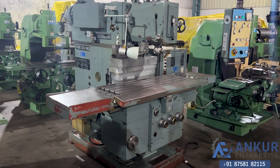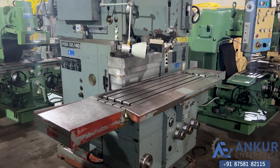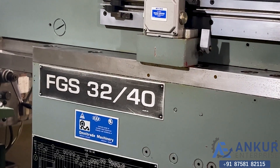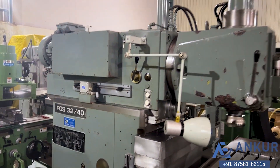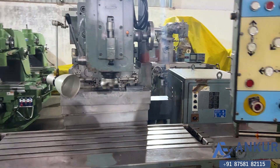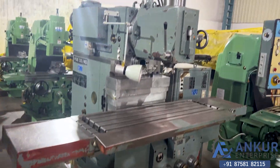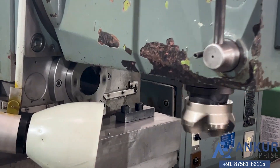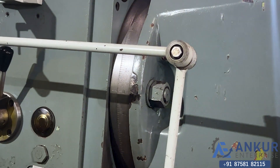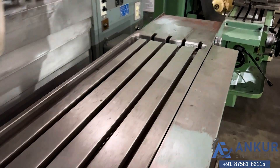Heavy duty double spindle milling machine in excellent working condition. The make of the machine is TOS Czechoslovakia and the model is FGS32-40. The spindle taper is ISO 50 for both vertical and horizontal spindle. The vertical height can be rotated. The table size of this machine is 1400 by 400 mm, and you can see the condition of the table.